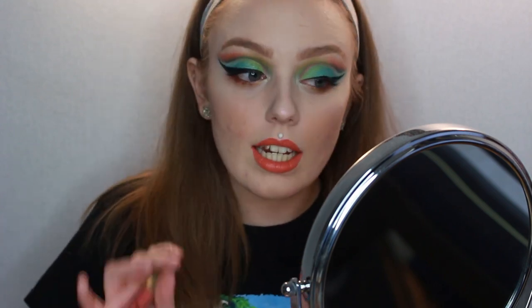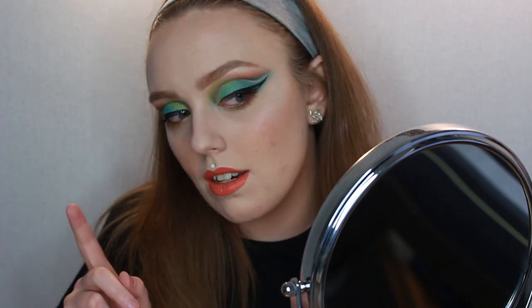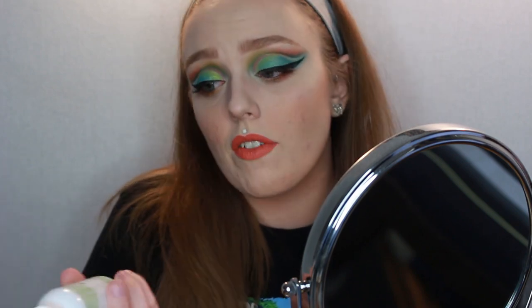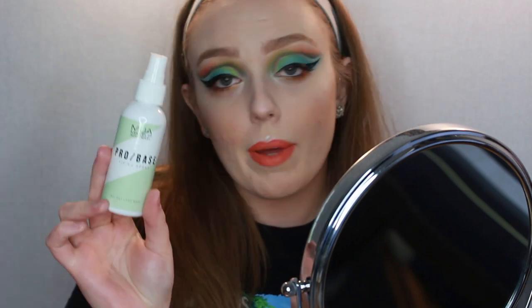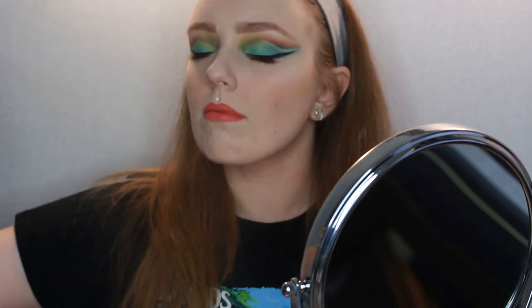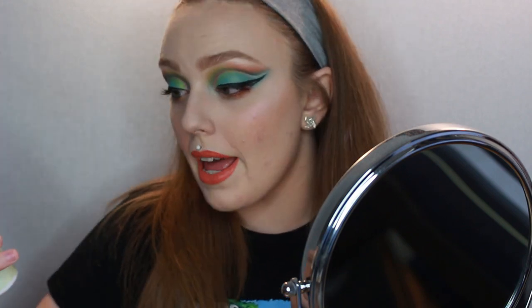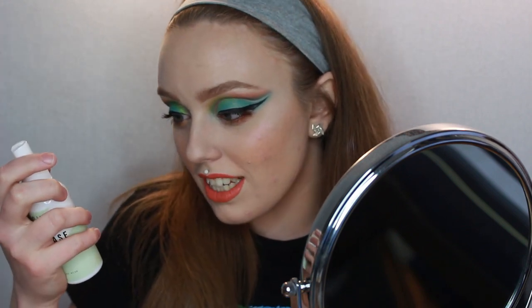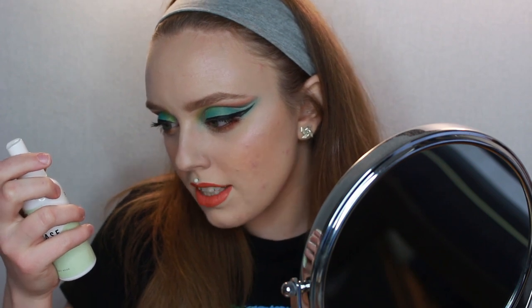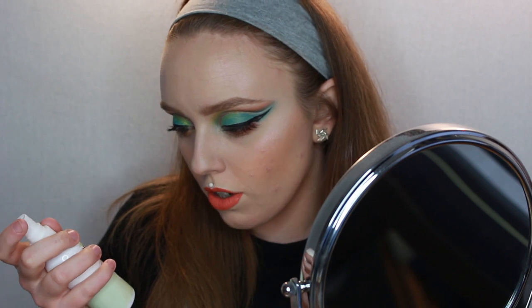I absolutely love this colour — I can't believe it. It doesn't quite match the highlighter but it does match the blush, so that part is nice. Just to finish everything off I'm using the Probase Fixing Spray. That is one strong mist — it's just like getting into the shower. I'm getting cucumber from it — I'm pretty sure this has got cucumber in it.